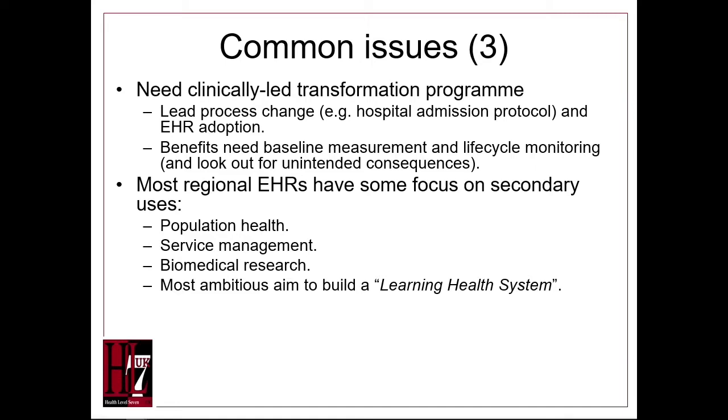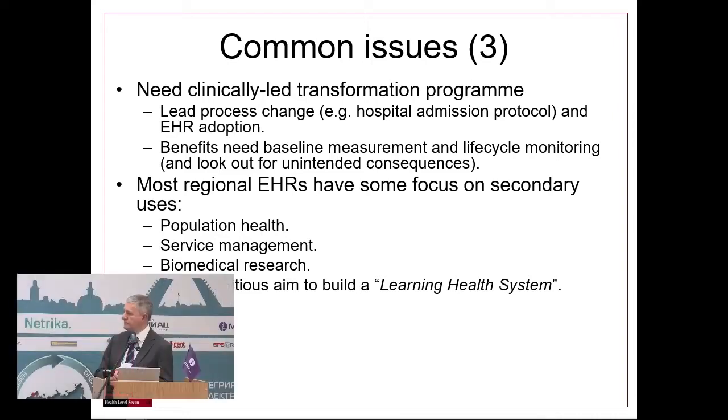For example, the protocol when you admit a patient to hospital should include checking the regional record. I was admitted to hospital about two years ago. I asked the doctor who was treating me whether she had looked at my Hampshire Health Record or my national Summary Care Record. She had never heard of the national Summary Care Record, and she said she didn't use the Hampshire Health Record.